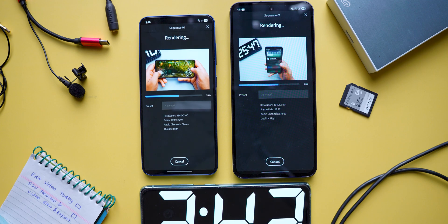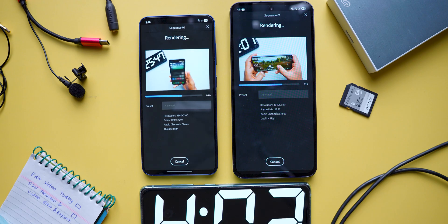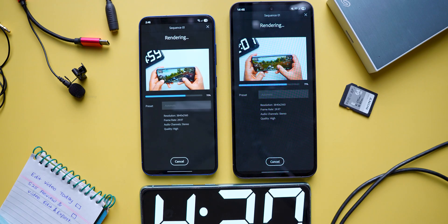Let's quickly look at the configurations of these devices. The S25 I'm using here has 256 GB of internal storage and 12 GB of RAM. On the other hand, the S24 FE comes with 128 GB of storage and 8 GB of RAM. I've already uploaded dedicated videos on both of these phones — you can check them out later for a better understanding.